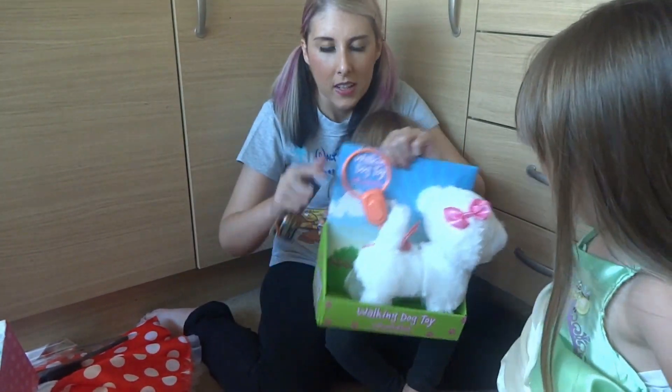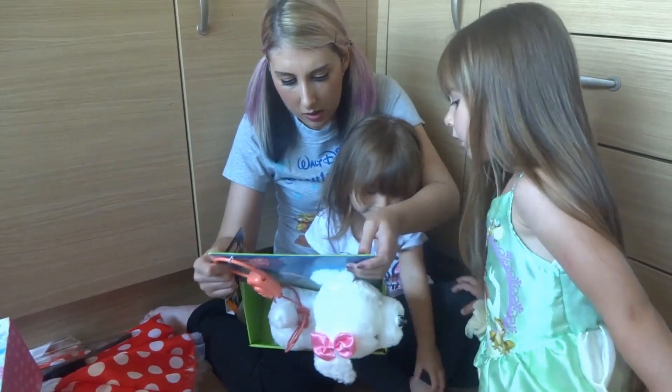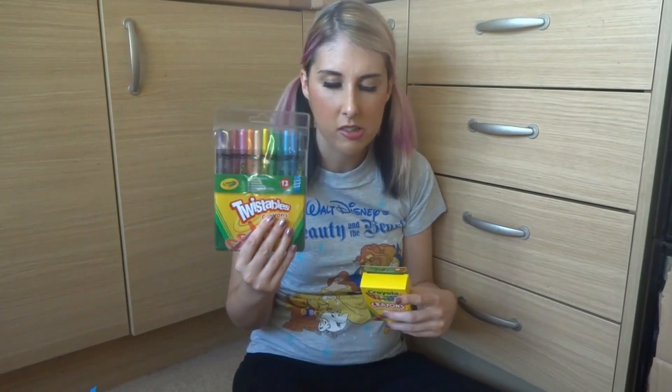Now getting the party bags ready. In party bags you normally just get a lot of tat. Now if you look at my page, which I'll link below, I'll show you glitches that come up. One of them this week was on Crayola crayons — these were four pound fifty, reduced to one pound twenty-five with the glitch.